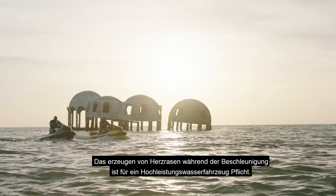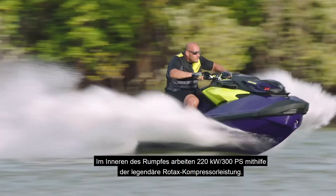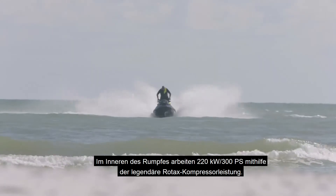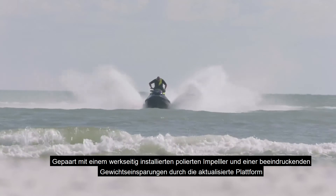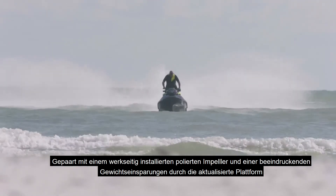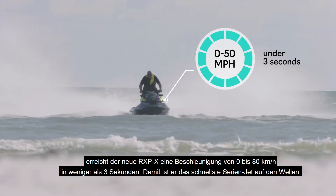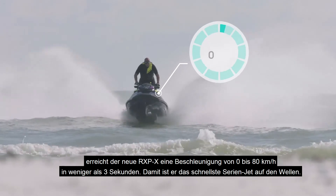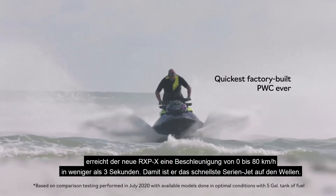Eye-popping acceleration is also essential to a high-performance watercraft. Inside the hull sits 300 horsepower of legendary Rotax supercharged power. Paired with a factory-installed high-performance polished impeller and impressive weight savings from the updated platform, the new RXP-X clocks 0 to 50 miles per hour in under three seconds, making it the quickest factory-built personal watercraft on the waves.